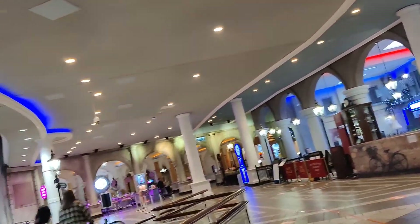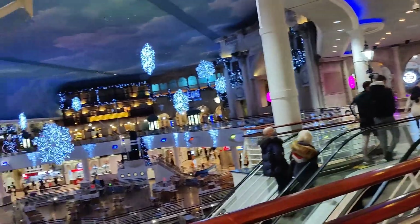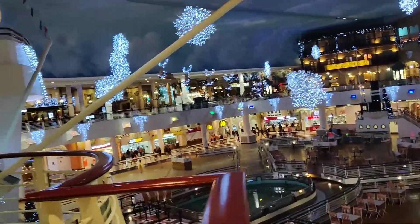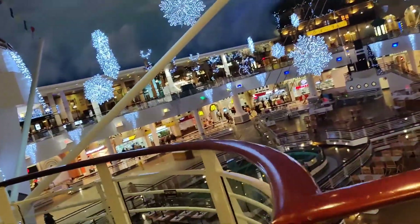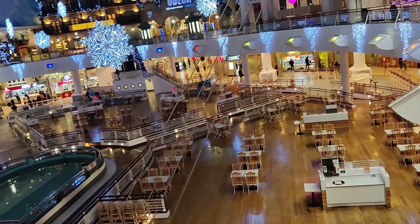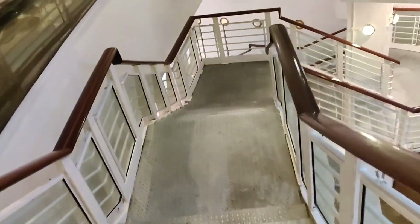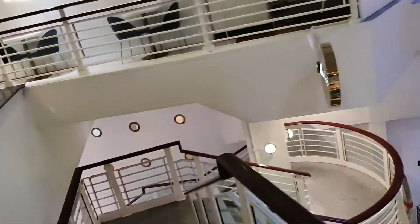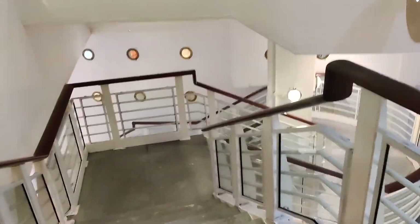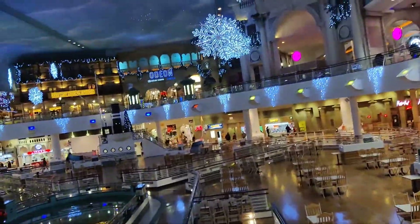We are still here. Now, COVID is very low. This is the dome shape — this is the dining area. You can see the decoration here. This is the dining area — there are 5,600 seats in this food court.